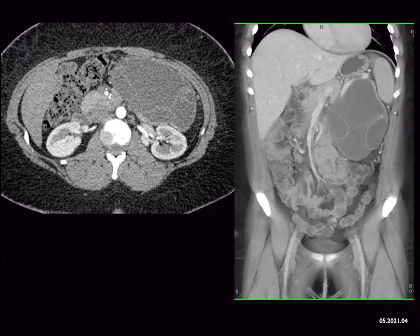But the best answer is probably a SPEN tumor. SPEN can be cystic and solid and can have septations. The reason it's the best answer is because the patient is 25 — SPENs are typically in teenagers or people in their 20s, and it's typically female by 9 to 1. So that, indeed, is going to be the best answer.